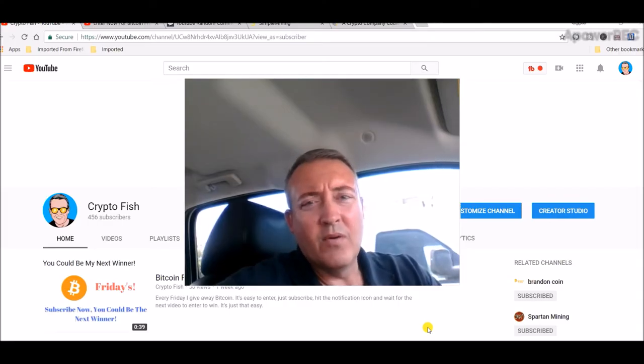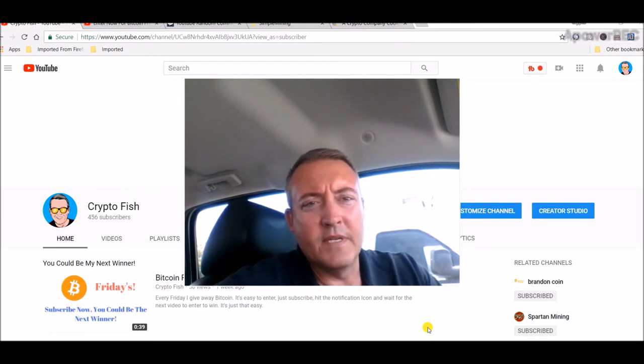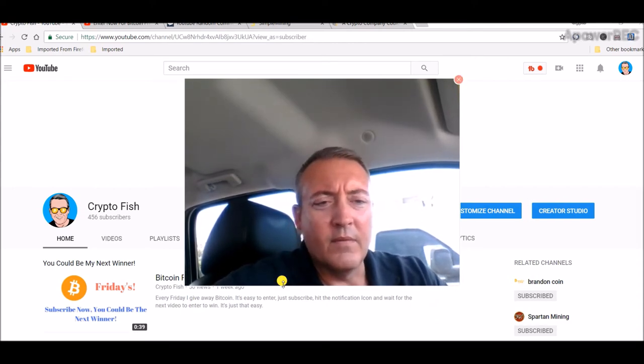Hey guys, here we are again for Bitcoin Fridays. I want to first thank everyone who's recently joined in the past week or so. I appreciate it — some of you guys have been spreading the word on Facebook and everything, which is really cool. So with that, let's hop right in.